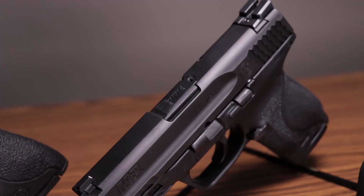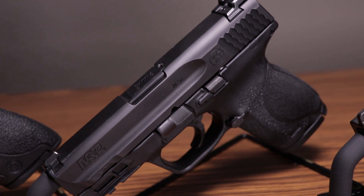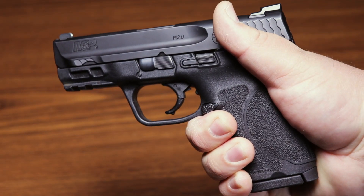And then we have the compact sitting right in the middle — the jack of all trades, master of none. They are more comfortable to shoot than the subcompacts while also being easier to conceal than the full size. However, that also means they are not as easy to shoot as the full size and not as easy to conceal as the subcompact.